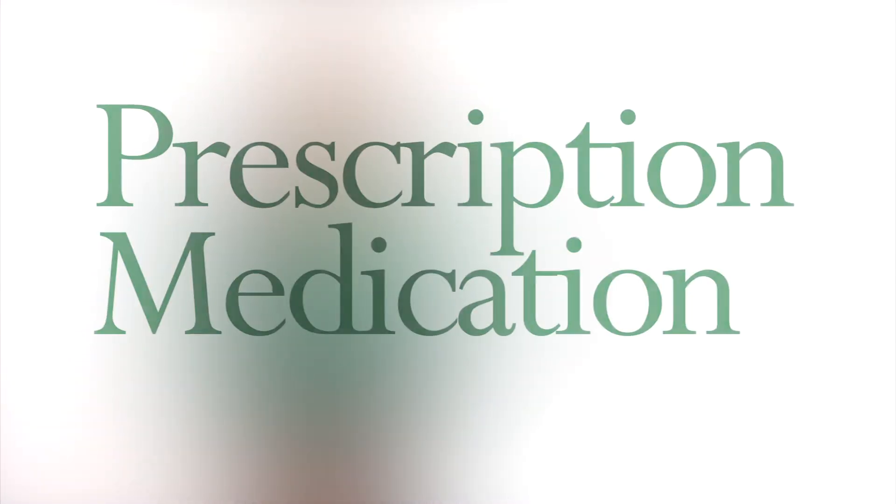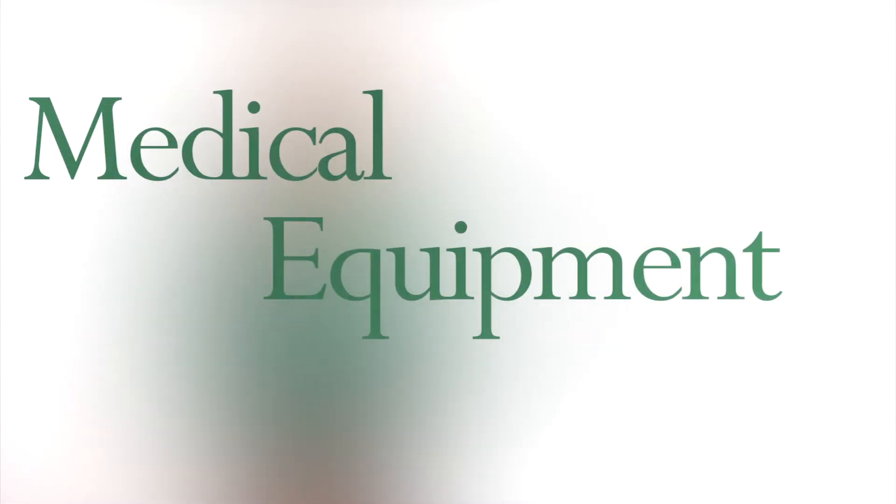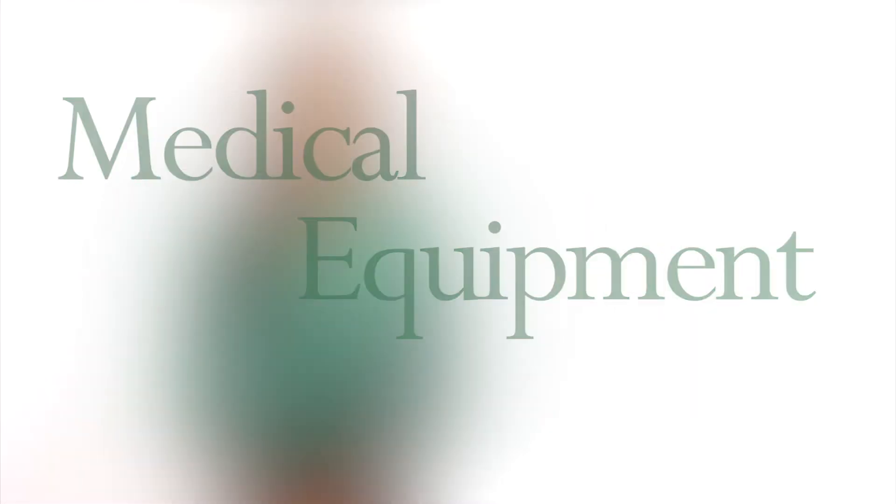FSA funds can be used to cover prescription medication, reimbursement for insulin, medical equipment such as crutches or glucose meters, and many other categories as defined in the FSA regulations.